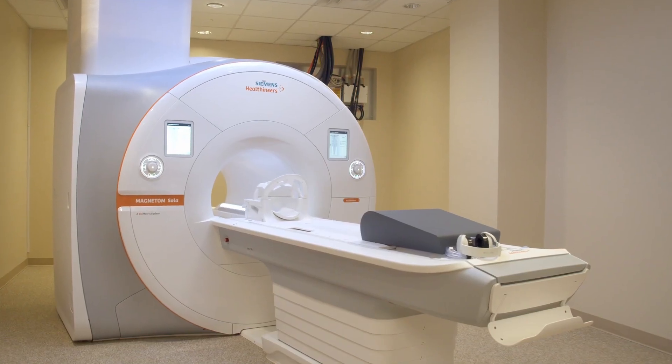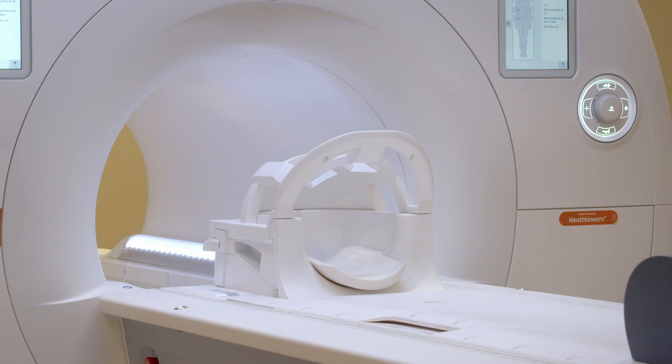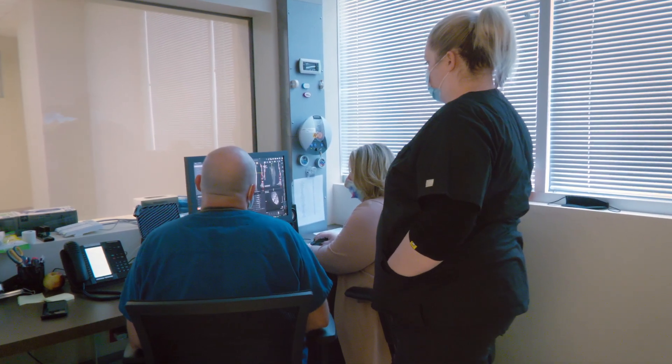Its state-of-the-art wide-bore scanner provides comfortable scanning, reducing anxiety and noise common to MRIs. This sophisticated imaging equipment is essential in diagnosing and monitoring a variety of cardiovascular conditions.